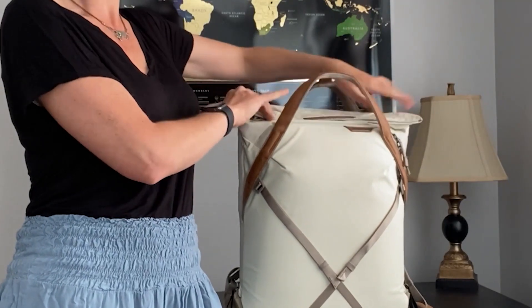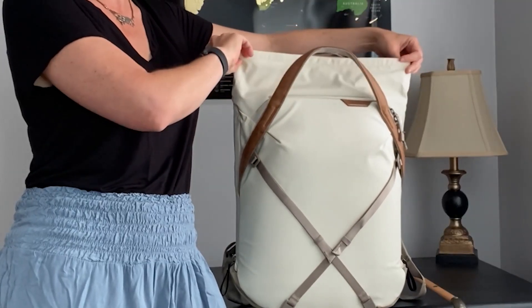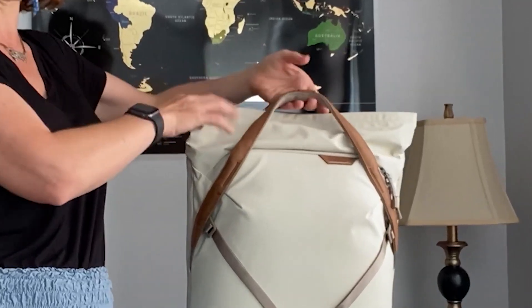It folds down roll-top style and this is what is considered the extra space — about an extra 5 liters, bringing it to 25 liters. The thing is, normally speaking, this top does not stay rolled down, even when it's practically empty. And this leaves very little actual space for the hand to go through and carry the hand straps. Alright, let's keep going.